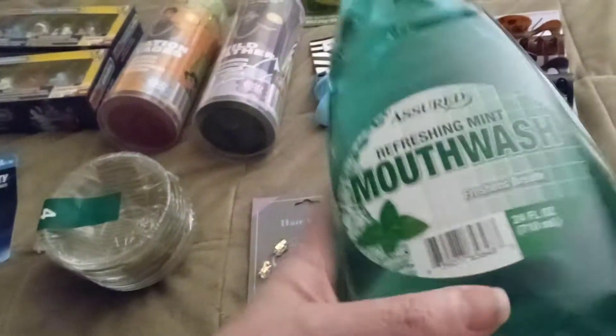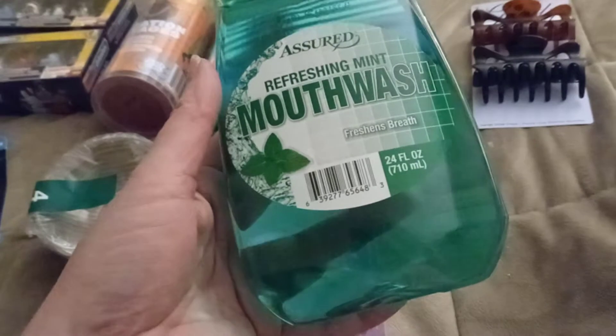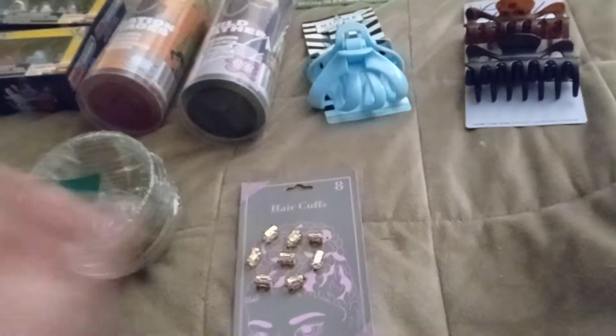I needed mouthwash, so I picked up this one — Refreshing Mint mouthwash, supposed to be like Scope. It's 24 ounces. I believe I've used this one before and it works well.